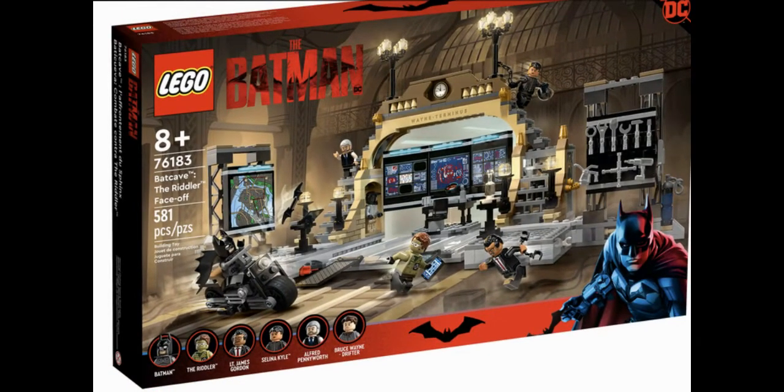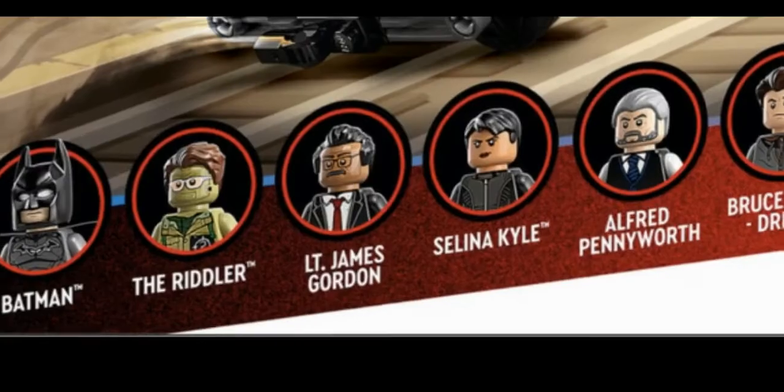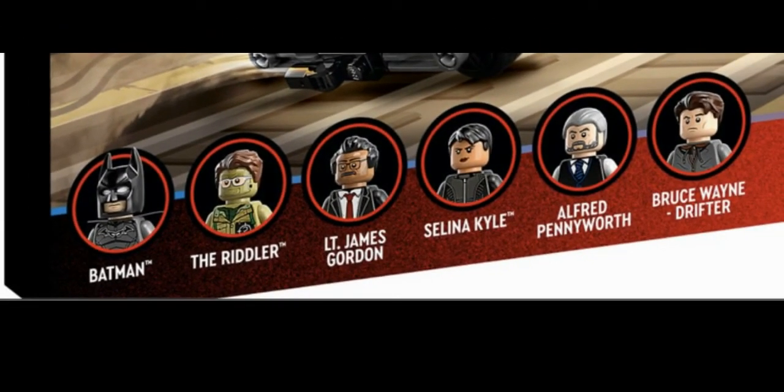Finally, we have the Batcave Riddler Face-Off Lego set, and it seems like Batman and Riddler are going to fight in the Batcave. This looks like the climactic final battle — you have Batman, Riddler, Commissioner Gordon, and Catwoman. I find Riddler's design interesting because in the trailer he has the full tape mask, but here his hair is showing, so maybe something happens to the mask or it's just a different design for the Lego set.